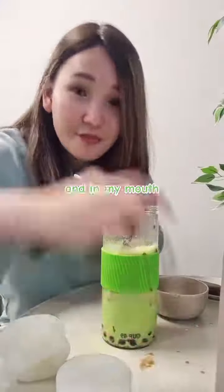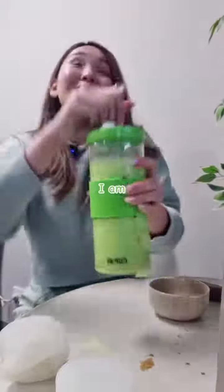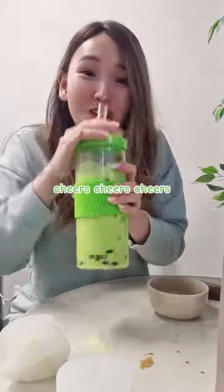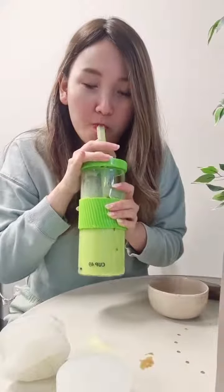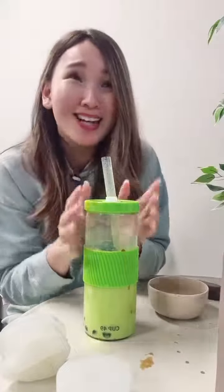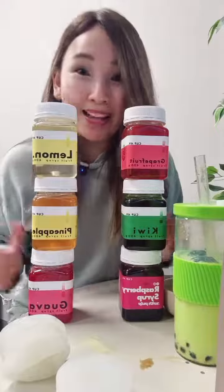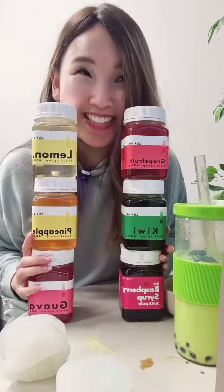Get back in, get back in — two and in my mouth. Cheers! I am so excited. Oh, it's like sweet. It's melony. It tastes like our OG honeydew milk tea. We made it! And all of our limited edition fruity flavours are back in stock today as well. It's a good day.